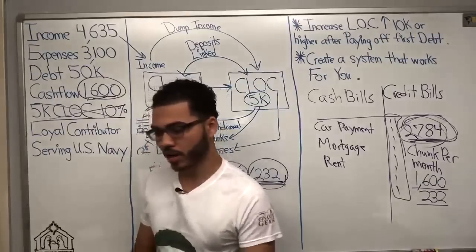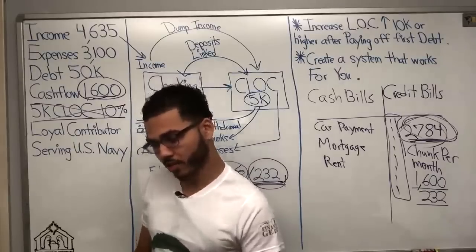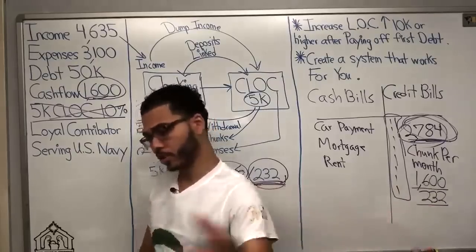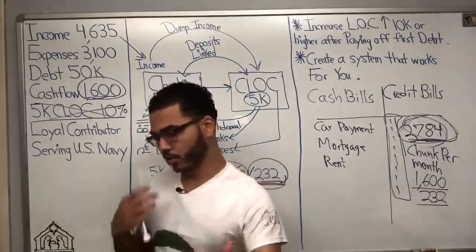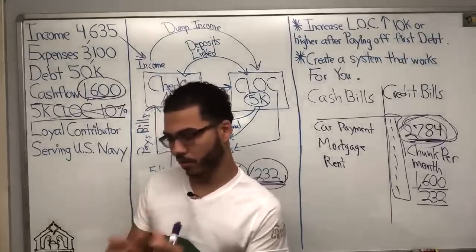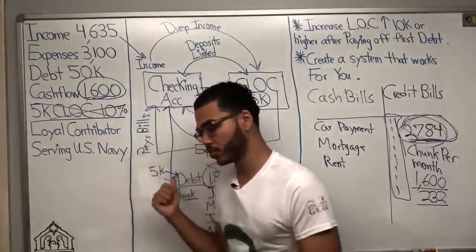For some people, velocity banking works on an every four or every five days cycle, where they take out a chunk to pay for bills for the first few days and then put the money back in. There are a lot of different ways you can do it. When I'm working with people one-on-one, that's what I'm trying to figure out — getting that routine right.